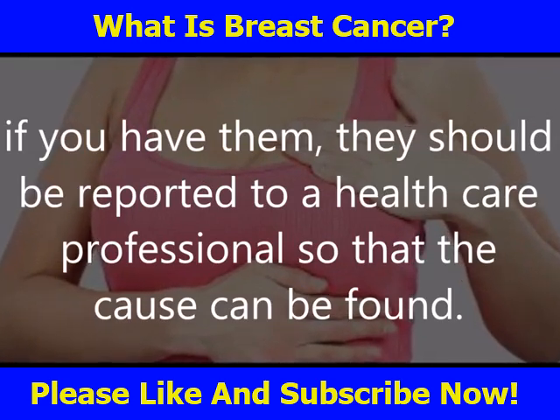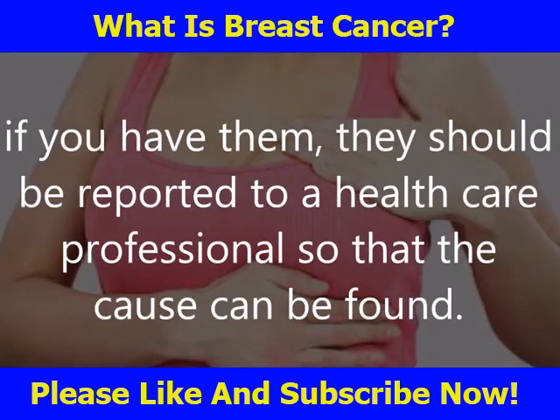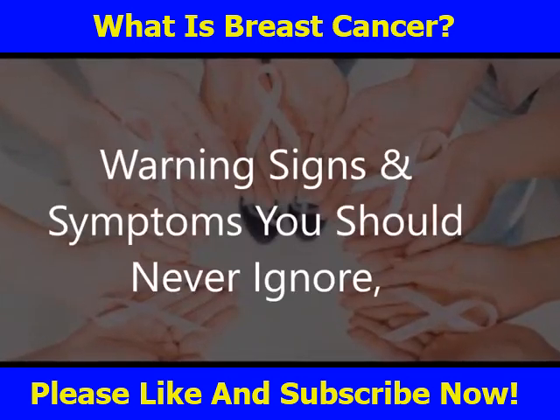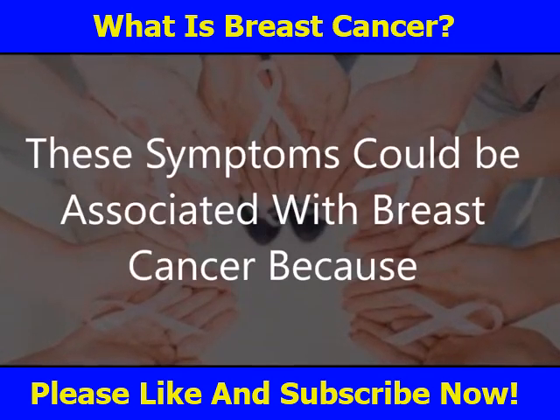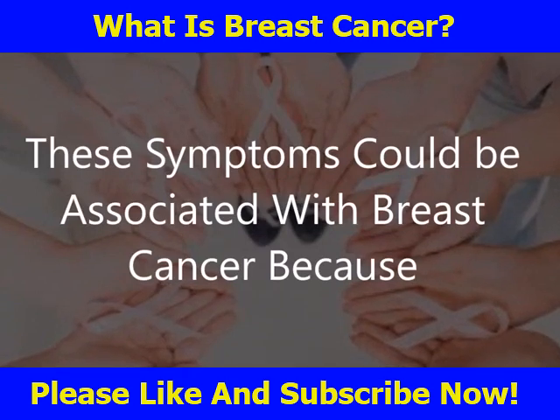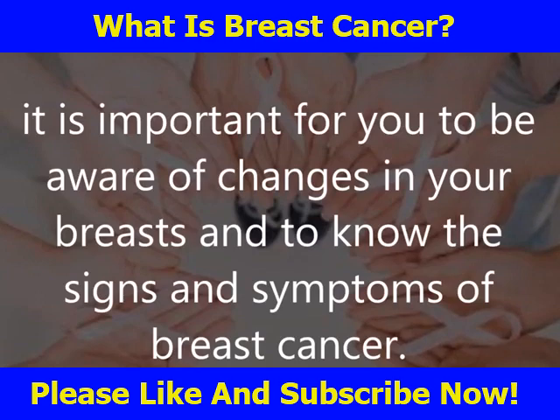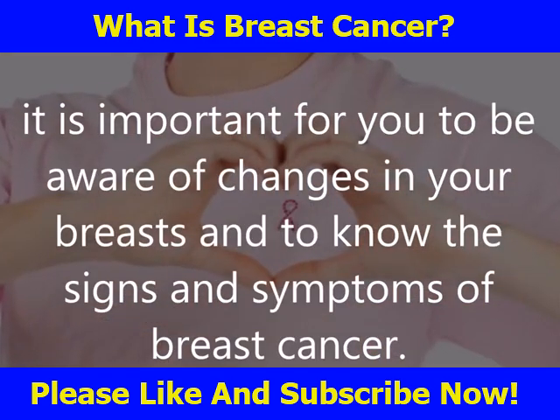Although many of these symptoms can be caused by things other than breast cancer, if you have them they should be reported to a health care professional so that the cause can be found. Because mammograms do not find every breast cancer, it is important for you to be aware of changes in your breasts and to know the signs and symptoms of breast cancer.